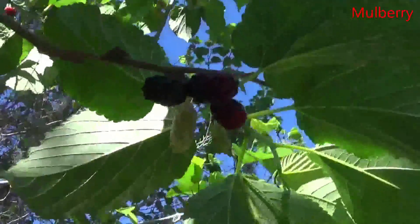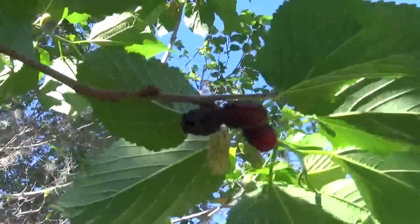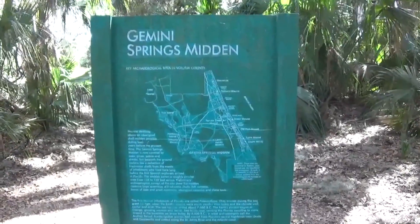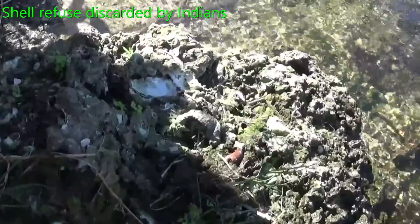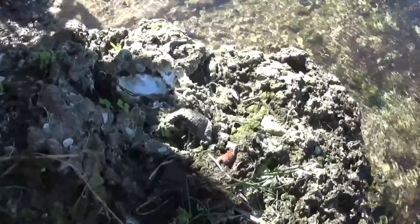Looks like we already have mulberries coming in, and it's only February. Looks like I made it to the Indian Mound here — the Gemini Springs Midden. You can see some petrified rock here.